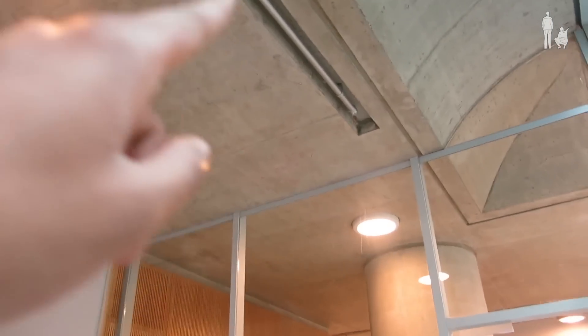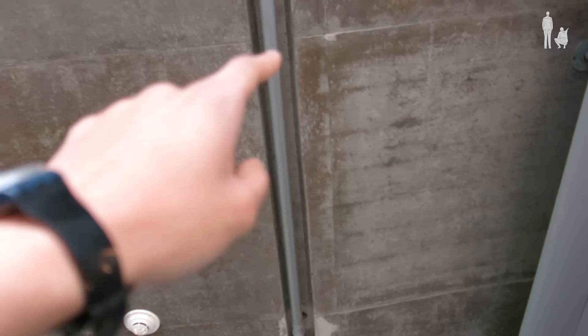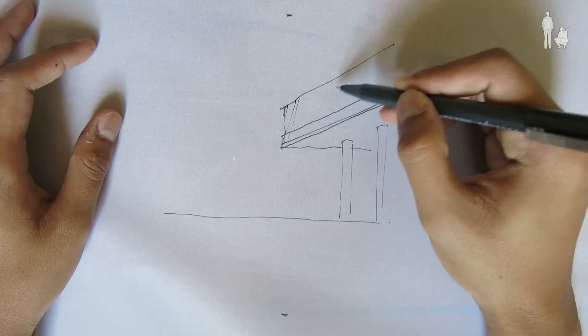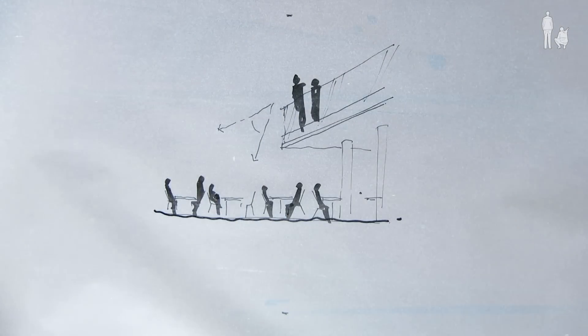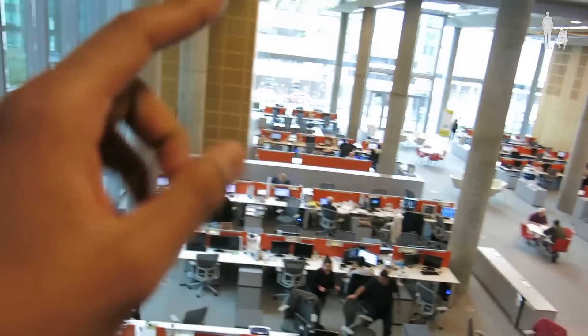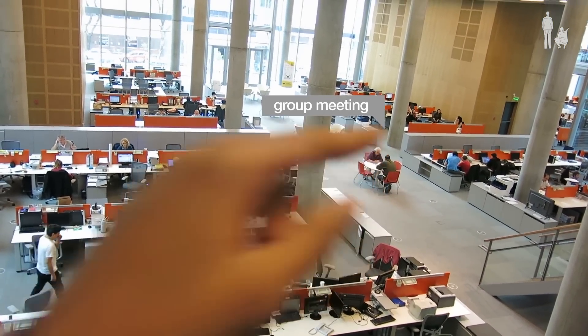They worked with the pipes — they even shape the space around the pipes. The area that comes from here joins with this one. I would like to work here. This is the workspace, and that's actually where you discuss the work.